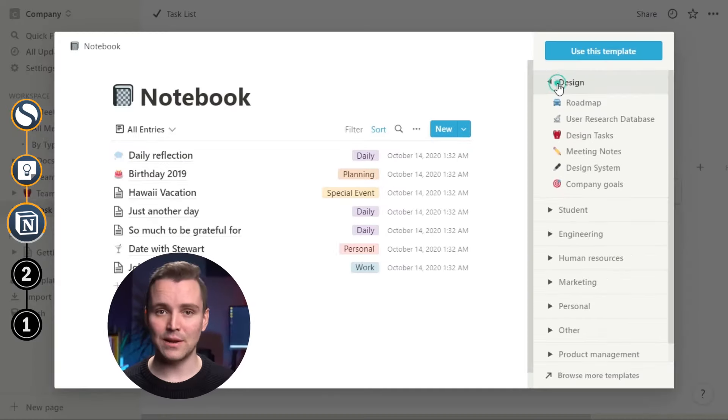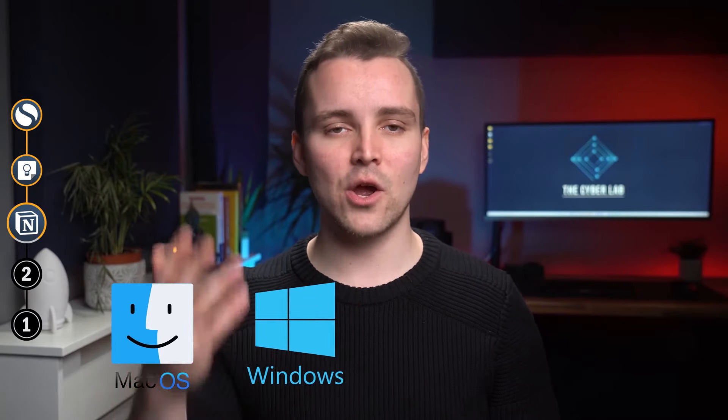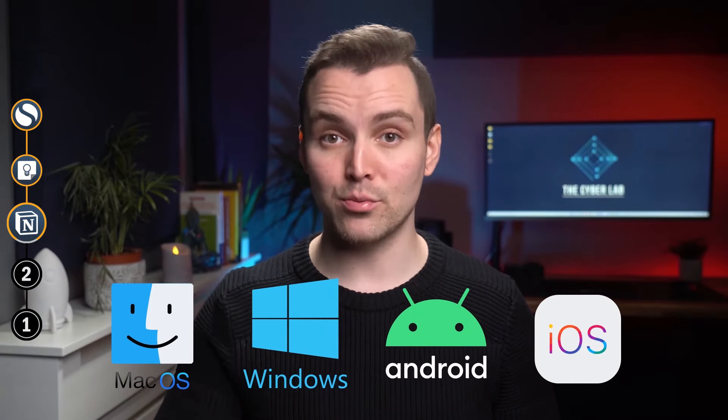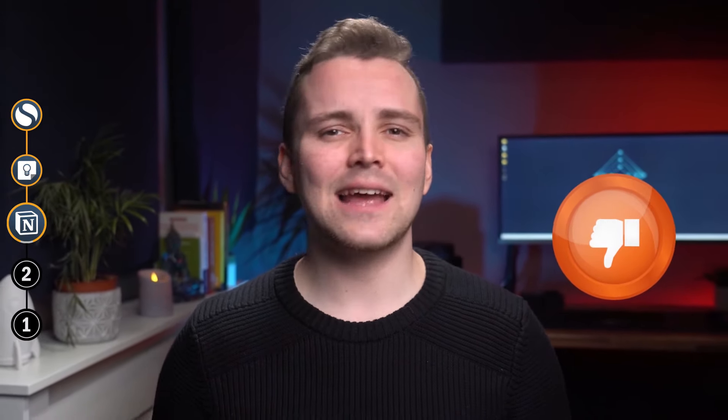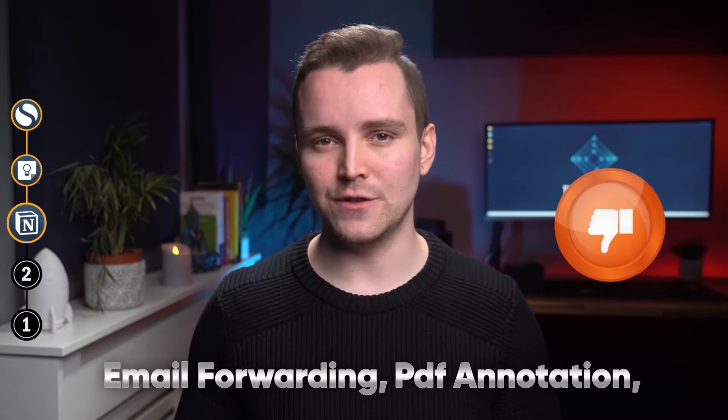Notion also comes with tons of built-in templates, and it offers support for previewing tools and media embedding. Finally, it offers multi-platform support as it's compatible with Mac, Windows, Android, iOS, and other browsers. But while there's no doubt about Notion's place on this list, we don't like how it lacks some simple features like email forwarding, PDF annotation, audio recording, and average web clipping.